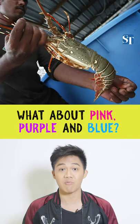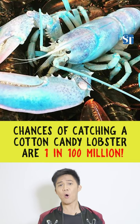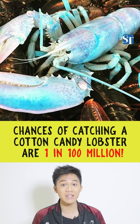A man in Maine recently caught a rare cotton candy lobster, which looks like, well, cotton candy in a shell. Rarer than the rare Pokemon, the chances of catching a cotton candy lobster are one in a hundred million.